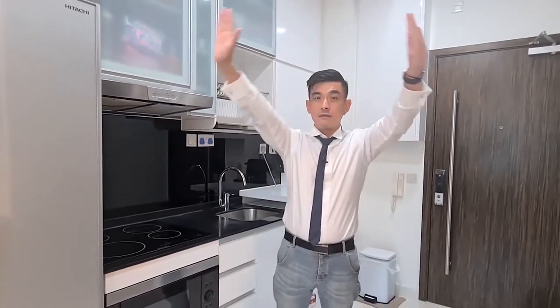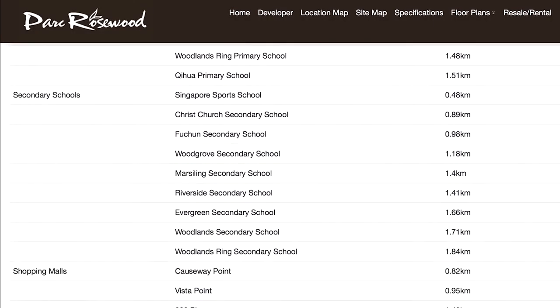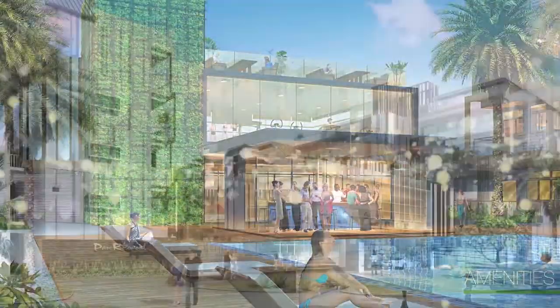This is only five years old. For those of you who would prefer an enclosed kitchen, we do have an option of enclosing with sliding glass doors right here. With many schools, shopping malls, and supermarkets nearby, be assured you have everything you need. And don't forget the upcoming Woodlands South MRT is just eight minutes walk away.